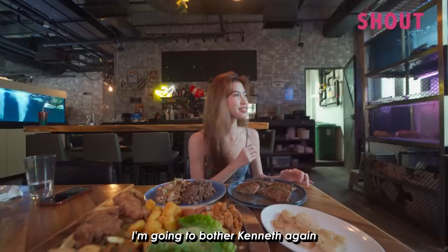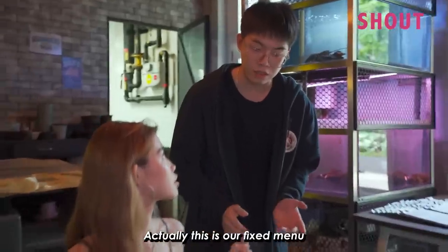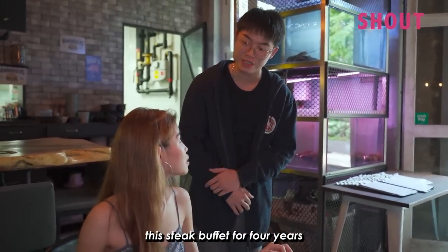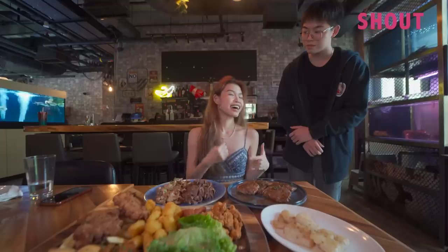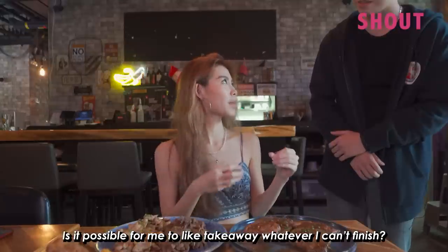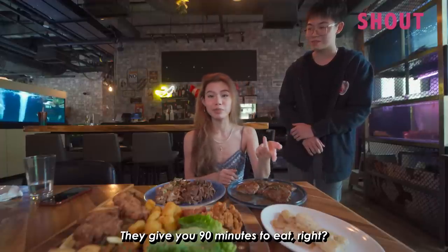I'm going to bother Kenneth again. Kenneth, when will this steak buffet promotion end? Actually this is a fixed menu — we've been running this steak buffet for 4 years. For 4 years? Yes, correct. This is a hidden gem, you guys. Is it possible for me to tapau whatever I can't finish? No takeaway. No takeaway? Oh man, okay. That's understandable — they give you 90 minutes to eat, you better well finish everything.